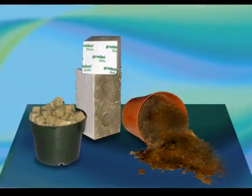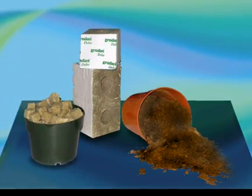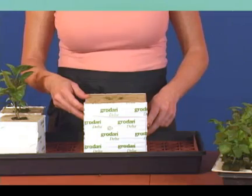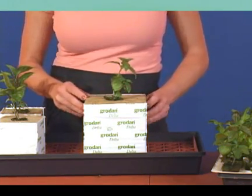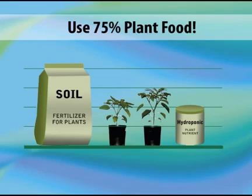Why is Grodan so popular? Let's talk about why smart growers prefer Grodan. Regarding transplanting, in Grodan it's as easy as picking up a block and inserting it into a hole. When feeding plants, expect to use up to 75% less water and fertilizer than you would for soil or peat mixes.